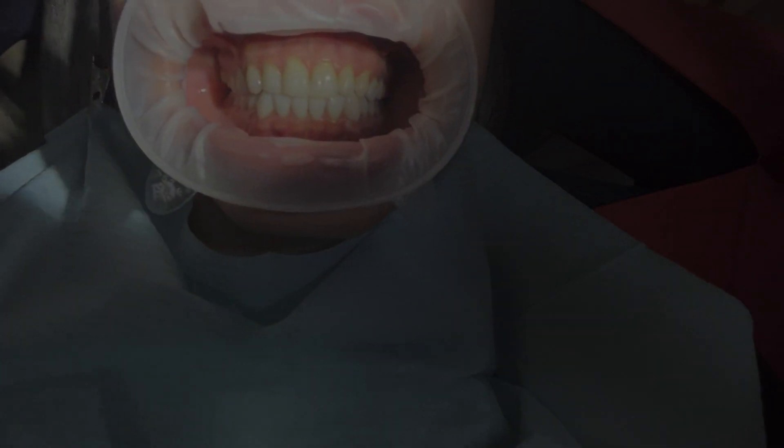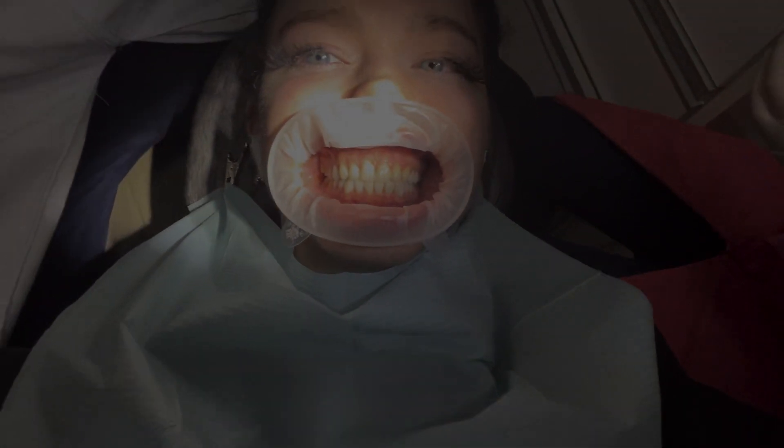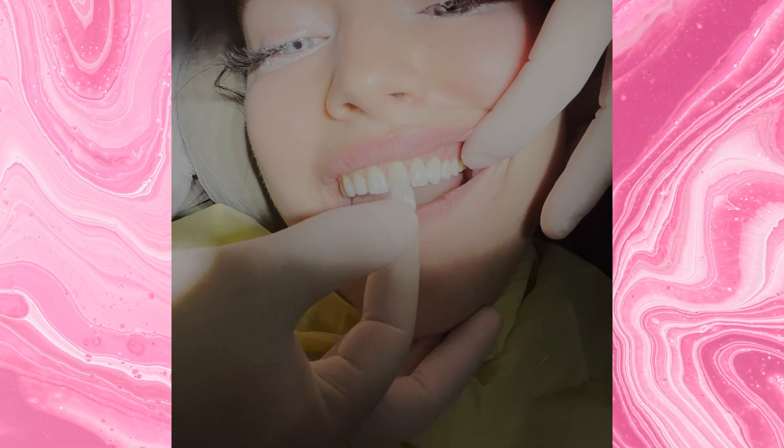The procedure I had done with my veneers is they shaved a tiny, tiny, tiny amount of my teeth off — just very minuscule — to slide over a porcelain veneer, which you can see footage of here. It's really safe, it keeps most of the enamel there, and if I ever decided I hated them and wanted to take them out, I could absolutely do that.